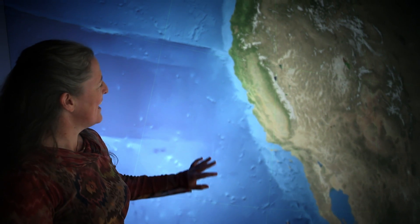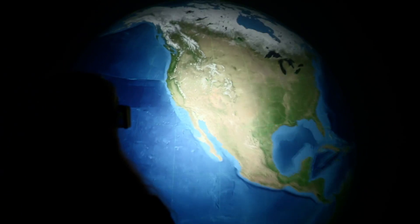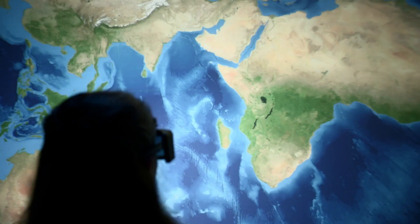I'm Dawn Sumner. I'm a professor of geology at UC Davis, and I'm in a virtual reality environment where we can make things like a virtual globe that allows us to investigate things we can't see in the real world. We live in just an instant of time, and the Earth is 4.5 billion years old.